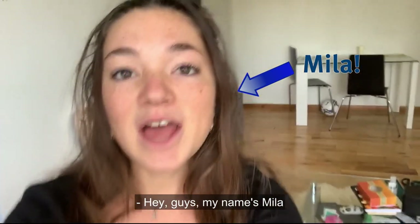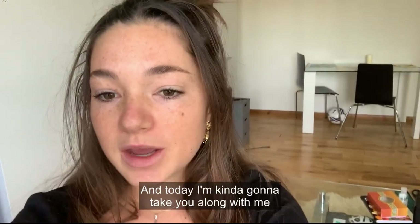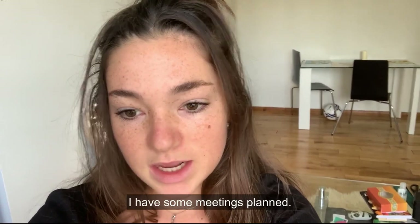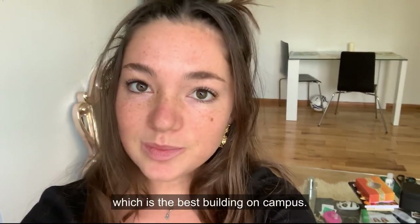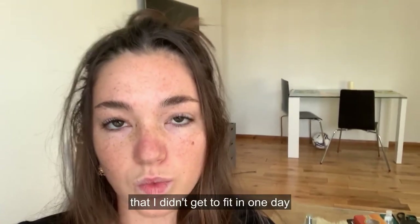Hey guys, my name is Mila and I'm a second year design student at Imperial. Today I'm going to take you along with me as I have a somewhat typical day in my life. I have some meetings planned, I'll be on campus in a lecture theater, but also in the Dyson School of Design Engineering, which is the best building on campus.